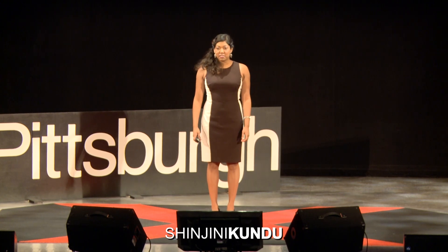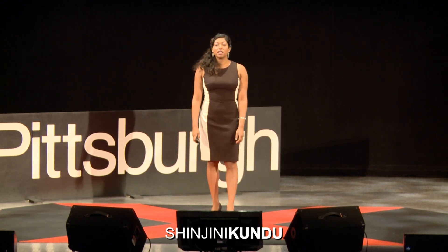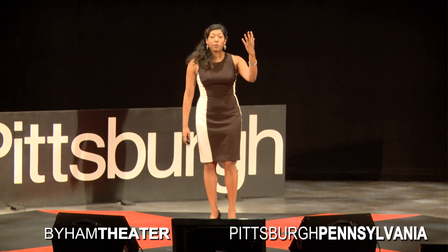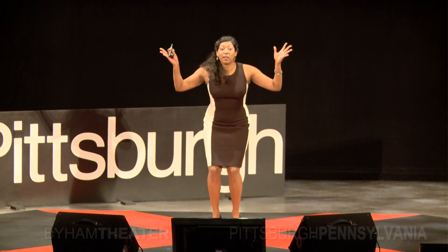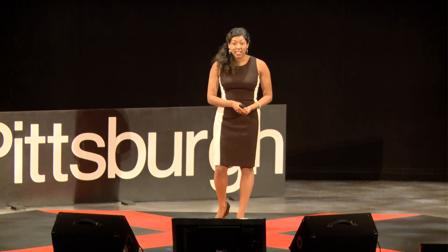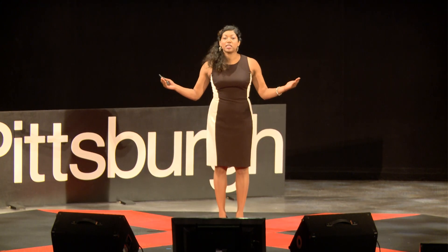In 1895, a man took a picture of a hand. This hand picture was so mind-boggling that he won a Nobel Prize, and it changed the world. His name? Wilhelm Röntgen. And I present to you the first medical image ever taken.